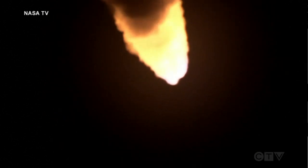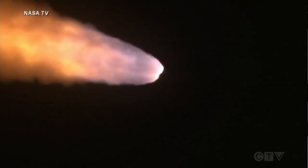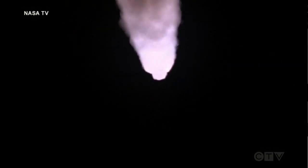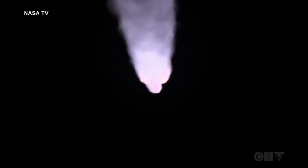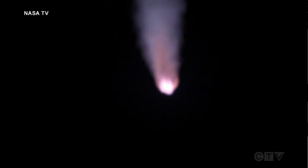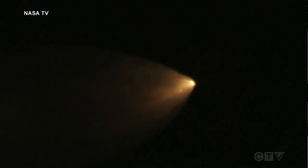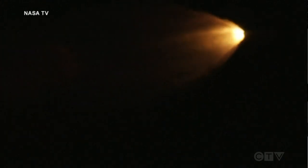The next major milestone will be for the solid rocket boosters to cut off and jettison in about 2 minutes and 11 seconds into the flight, so about 30 seconds from now. Again, quiet here in Mission Control Houston as teams continue monitoring the flight of Artemis 1. We're now 16 miles downrange from the launch pad at Kennedy Space Center, traveling over 2,800 miles per hour. Standing by for solid rocket booster jettison.